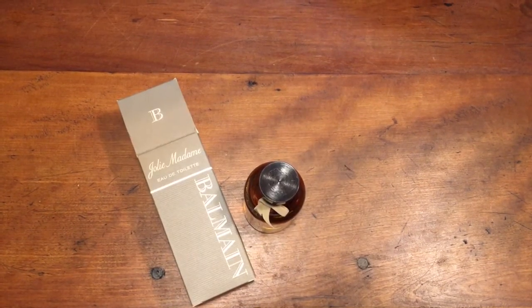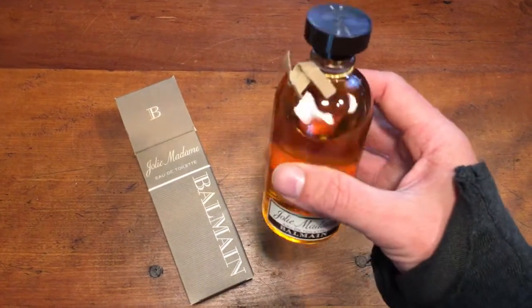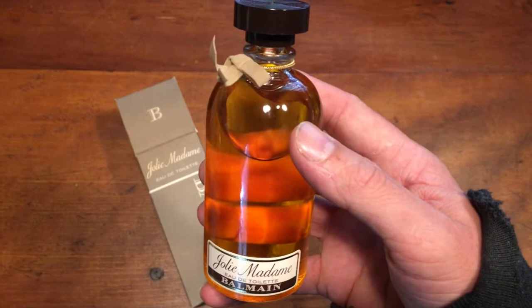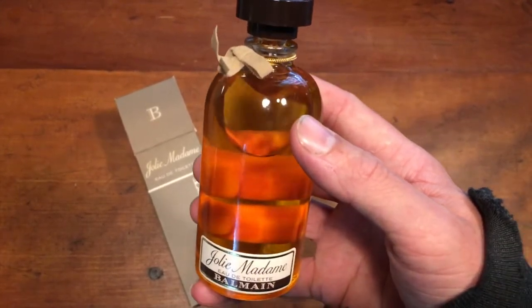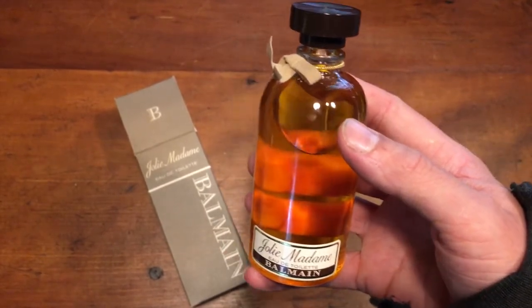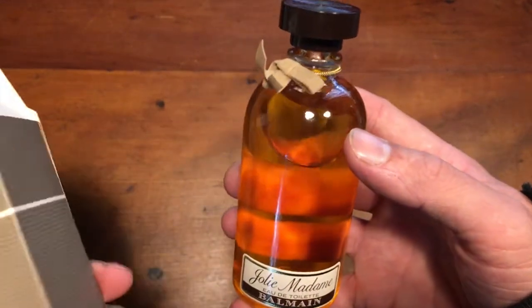The last auction I went to, they had a really nice tray lot of perfume — all very high-end stuff. The person's estate that they were auctioning off obviously had money, because there were a lot of really nice things. The tray lot had about 15 to 20 bottles of perfume, all 90% full, or brand new and unused.